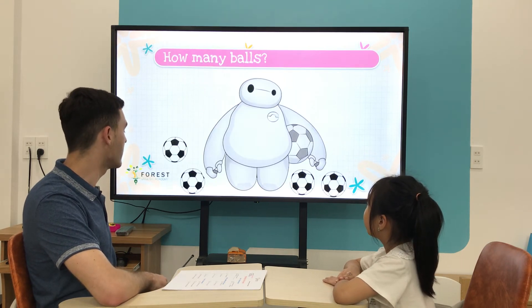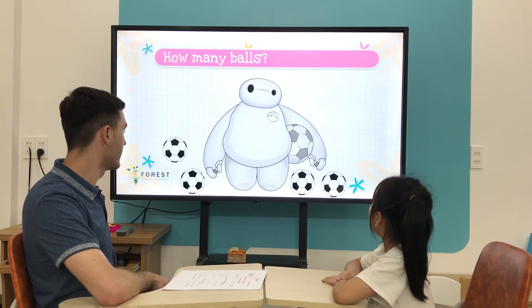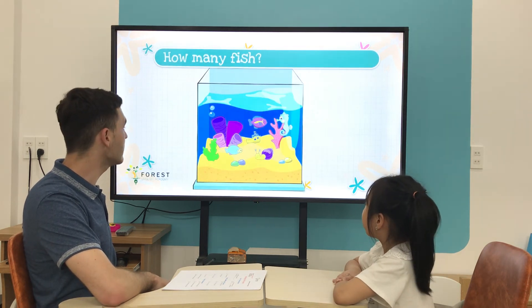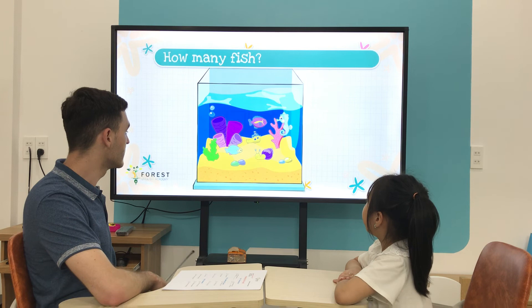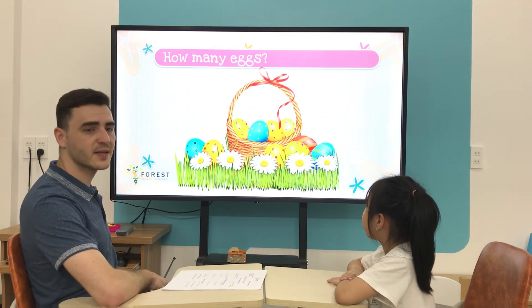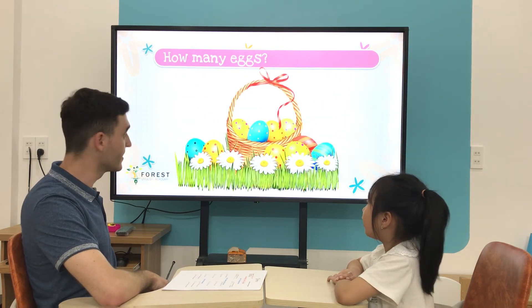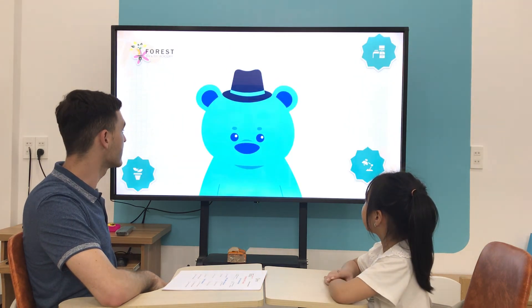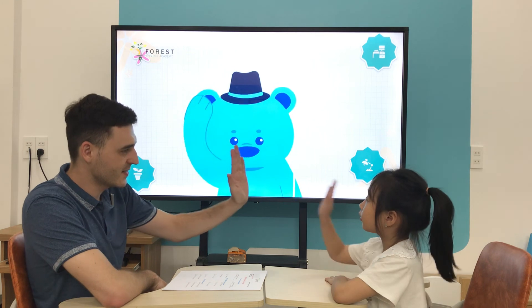How many balls are there? Five. How many fish are there? Two fish. How many eggs are there? Ten. All right, good. Thank you, Casey, good job.